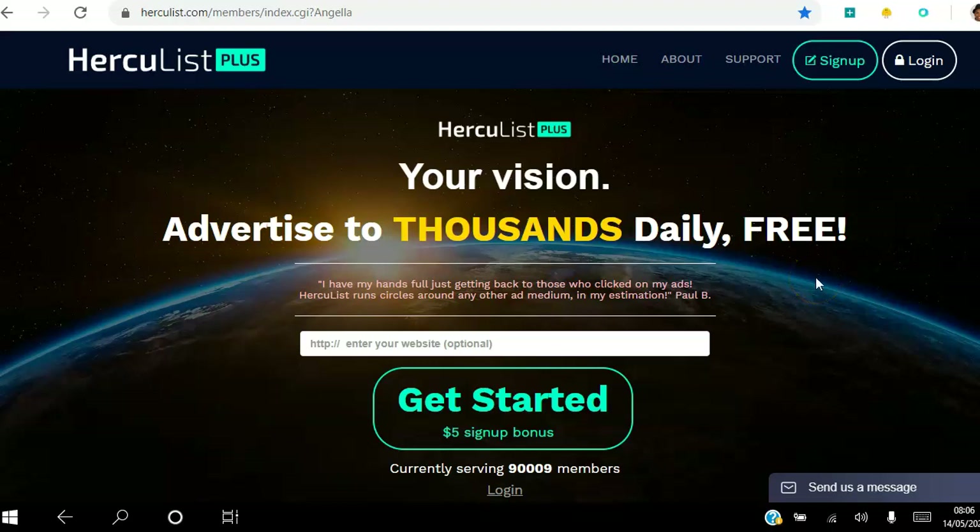Hello there and welcome. In this video I'm going to walk you through the back office of Hercules Plus. If you're looking to advertise your business to thousands of people on a daily basis, you can click the link in the description to set up your free account, and with that you will get a $5 sign-up bonus. They're currently over 90,000 members in Hercules Plus.